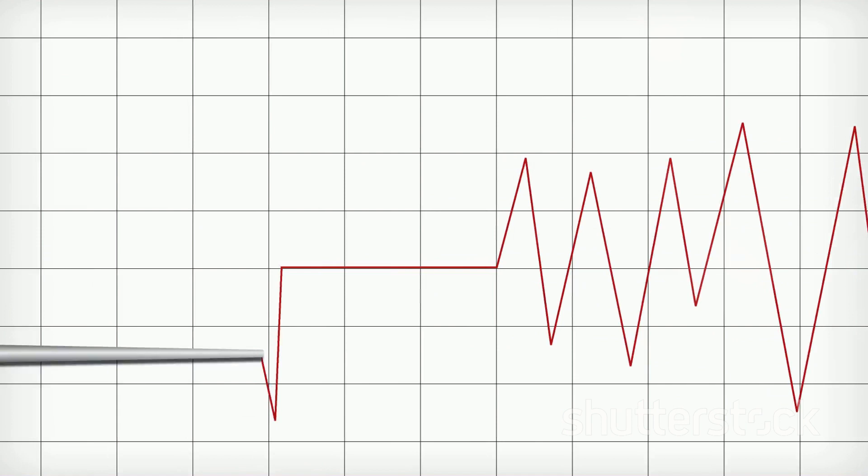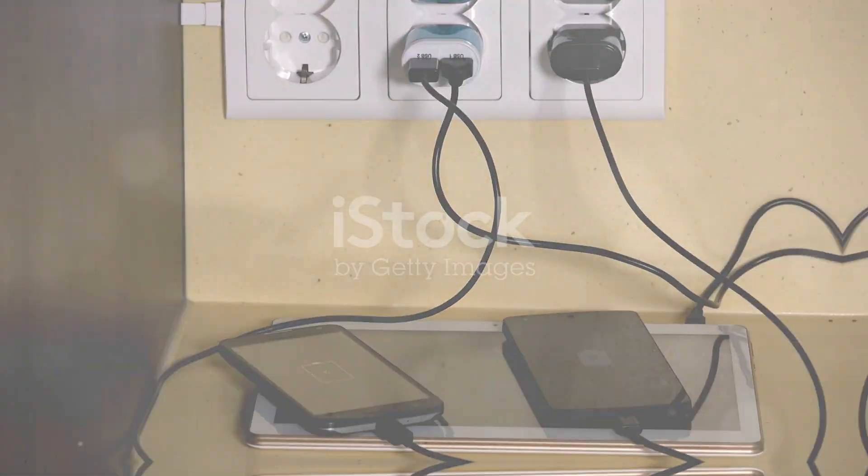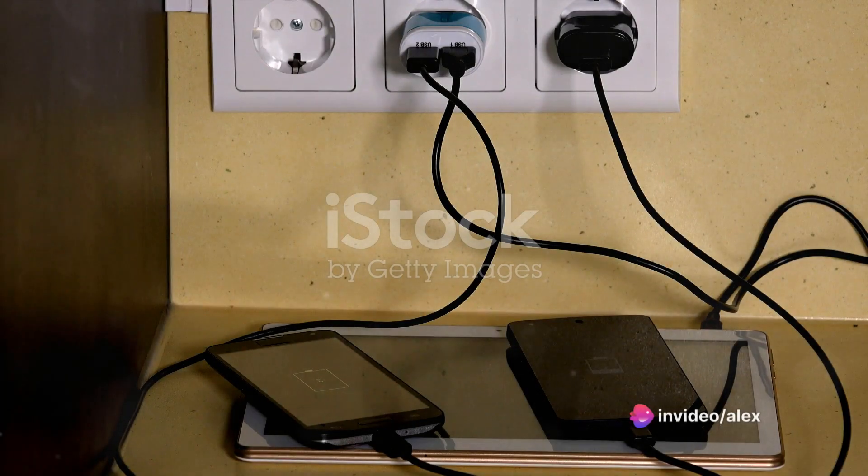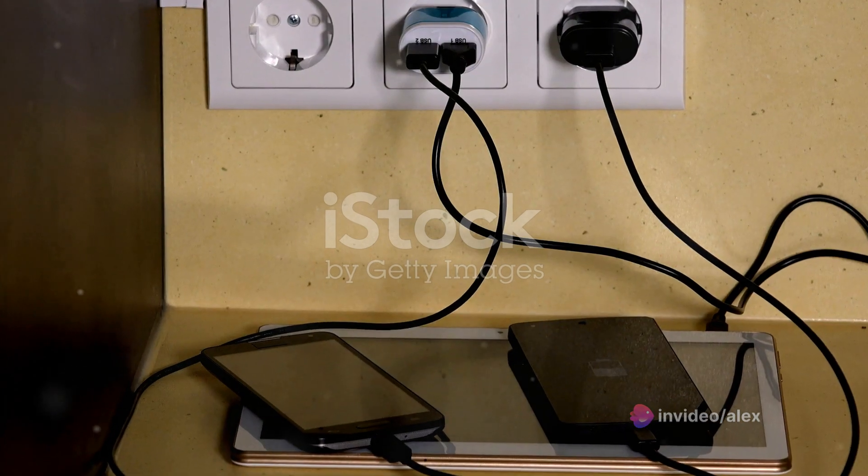This means you never have to worry about running out of space. And that's not all — this surveillance device doubles as a charger. Yes, it can charge your mobile devices while keeping a watchful eye on your surroundings. Talk about multitasking.